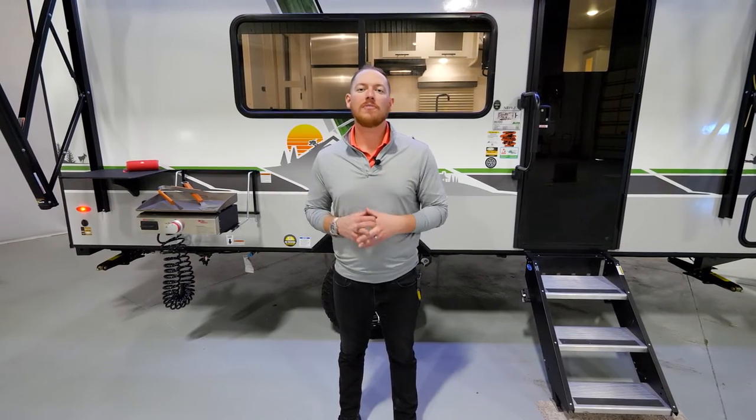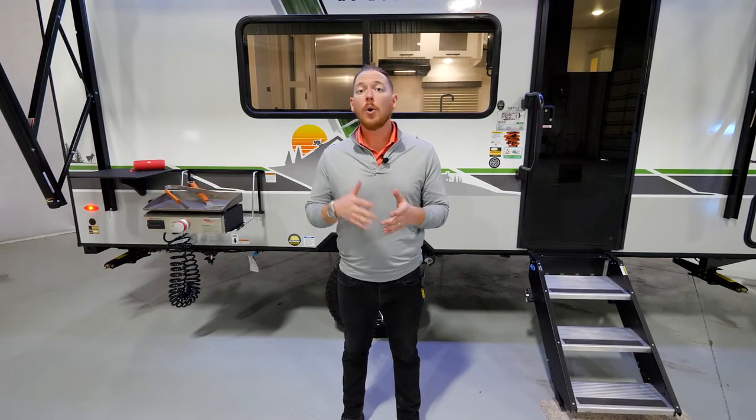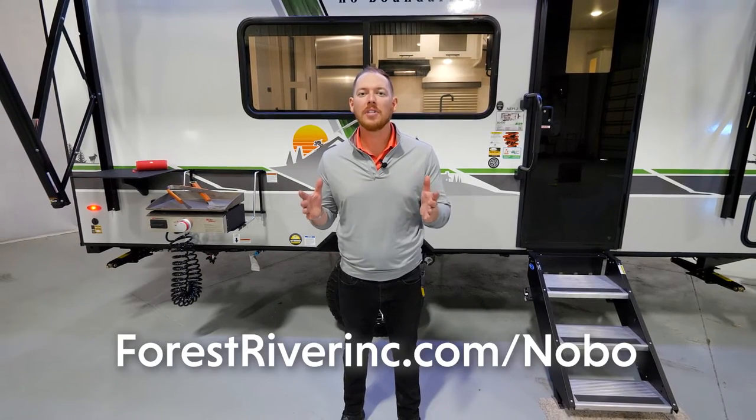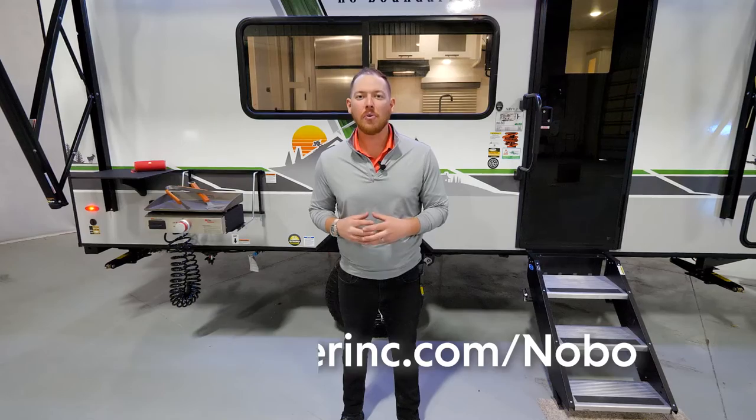That sums it up for the full tour of our all-new 2023 model year No Boundaries 19.2. Keep an eye out at your local dealer for this floor plan. For more information or any questions, hop online at forestriverinc.com — No Boundaries. This is Jake Daniels; see you around.